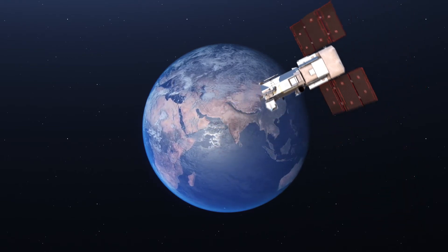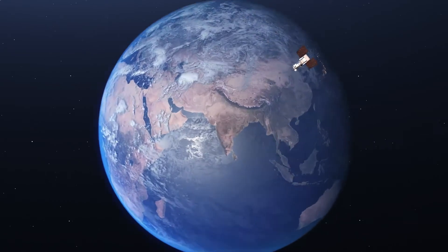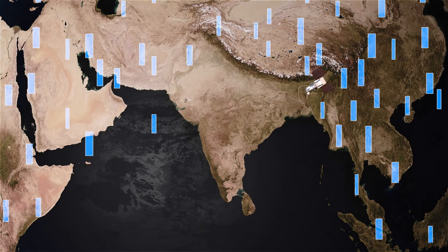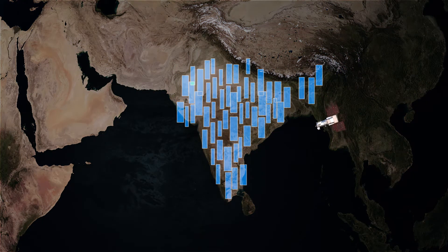Maxar's earth imaging satellites orbit pole to pole every 90 minutes, collecting more than 3 million square kilometers of high-resolution imagery each day. That's roughly the size of India.